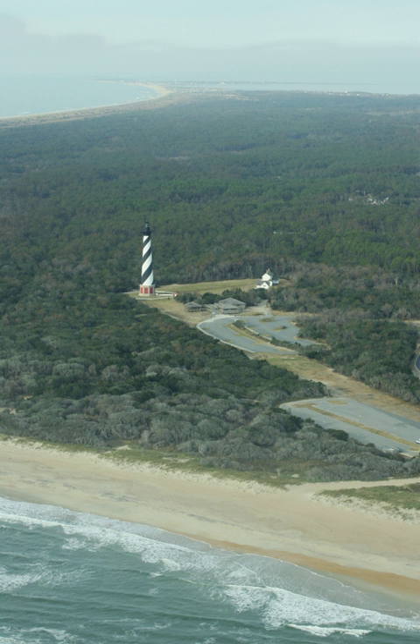The Hatteras Island Visitor Center and Museum of the Sea is located in the Cape Hatteras Light Keepers Quarters in Buxton, North Carolina. Exhibits include the history, maritime heritage, and natural history of the Outer Banks and the lighthouse. Ocracoke Island Visitor Center is located in Ocracoke, North Carolina, near the Ocracoke Lighthouse.